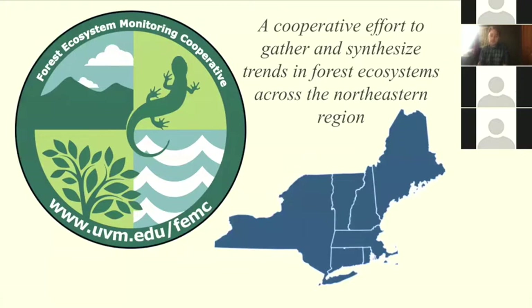Data rescue was identified as a regional project for 2019 by the FEMC steering committee and our state partnerships — that was our five-state cooperative before Connecticut and Rhode Island joined us. This project focused on identifying at-risk data, which is more of the gathering of information portion of our mission, but it was also an opportunity to provide assistance to the partners we've worked with over the past 30 years or so.